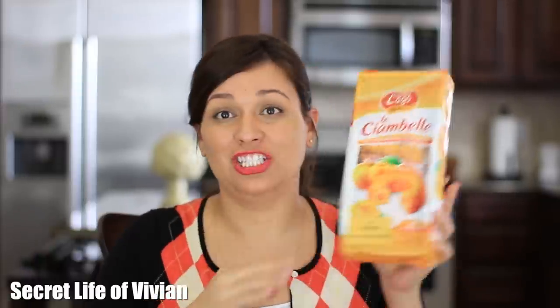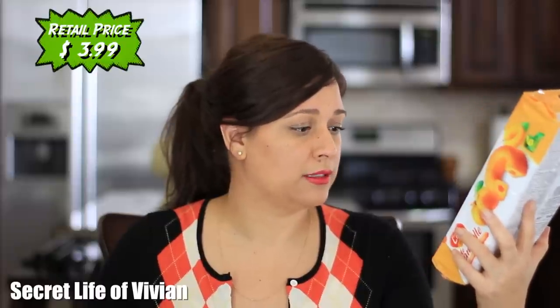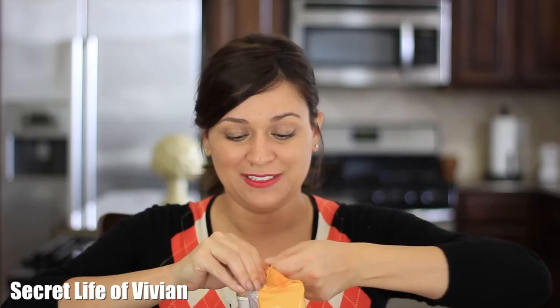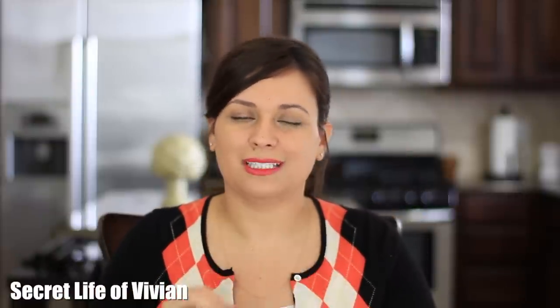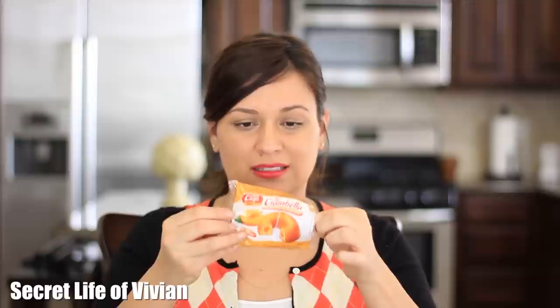The first item is a giant bag — these are soft donuts with apricot filling. I hope these don't disappoint. They have that weird smell again. Here they are — look, it's a donut. I'm gonna break it open so we can see the apricot filling. This better not disappoint.